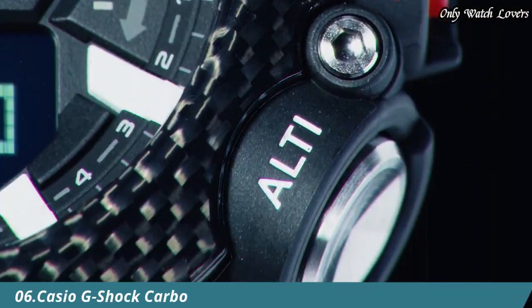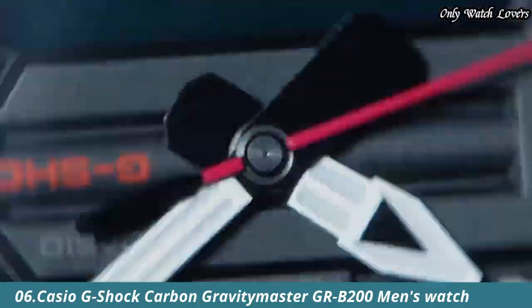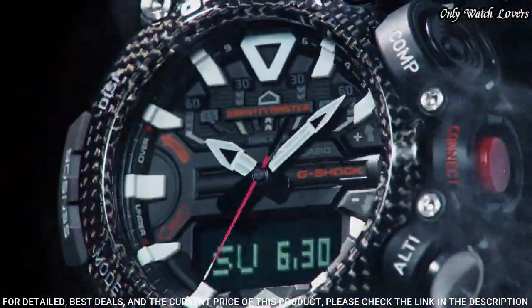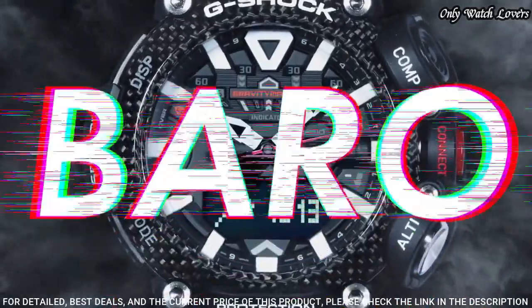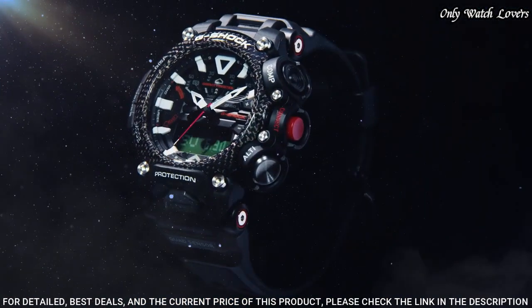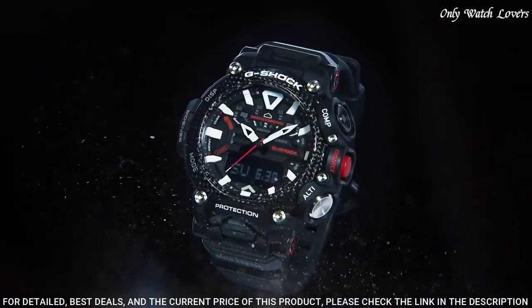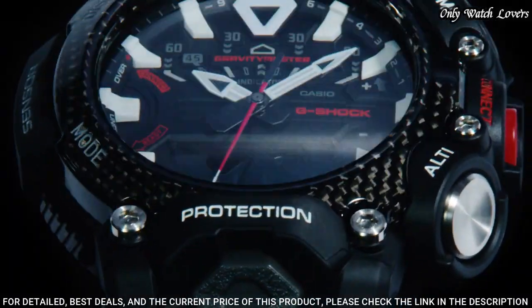Number 6: Casio G-Shock Carbon Gravity Master GRB 200 Men's Watch produced by Casio. It is equipped with Japanese quartz movement and 5635 caliber. Carbon case of round shape. Case dimensions are 54.1 mm in diameter and 18.3 mm in thickness. The dial of this Casio watch is LCD black, display type analog-digital. This timepiece has mineral glass.